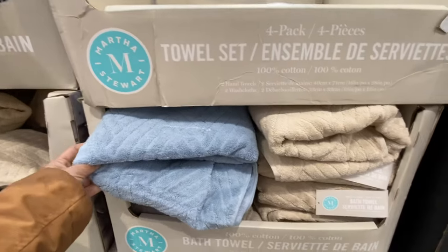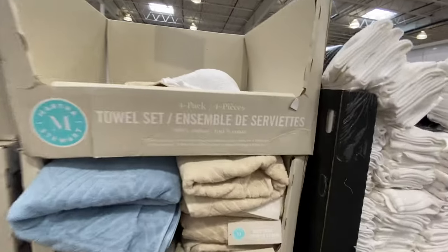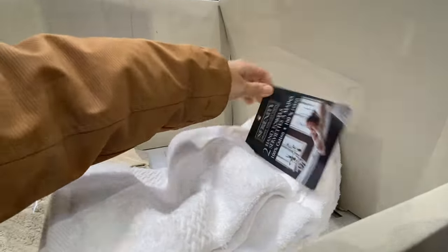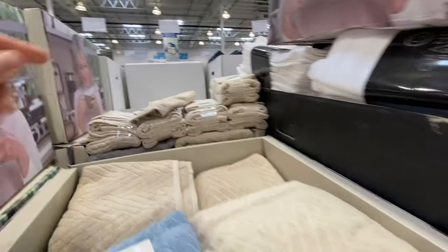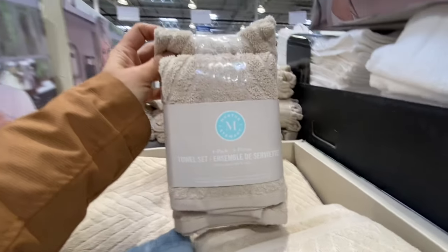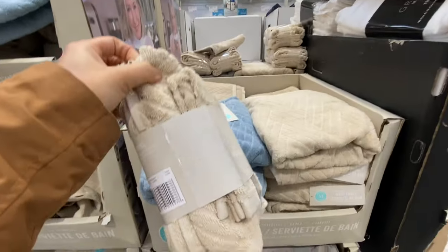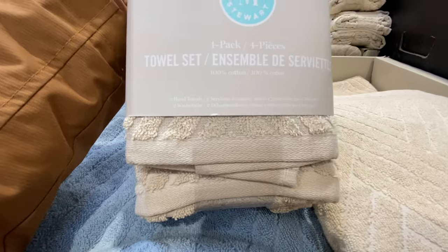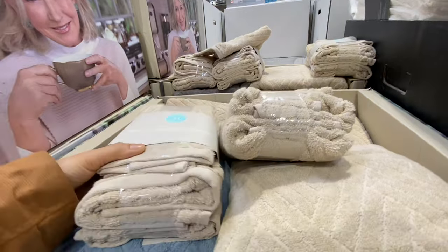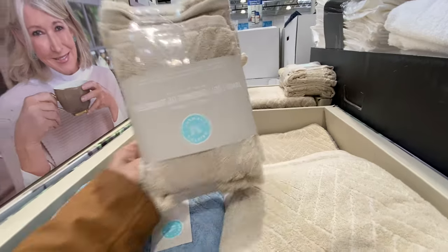They had a four-pack towel set for $3.97 — a discontinued item. I was trying to find some but there was just one opened pack. I moved the big box and found more hiding behind it — so these are $3.97. Such a great deal: you get four towels, two hand towels, and two washcloths. They only had one color left but I got all that they had because I'm planning to use them as gifts.